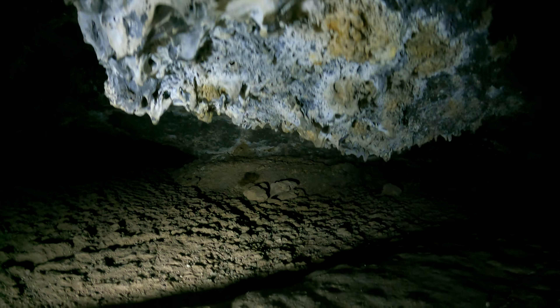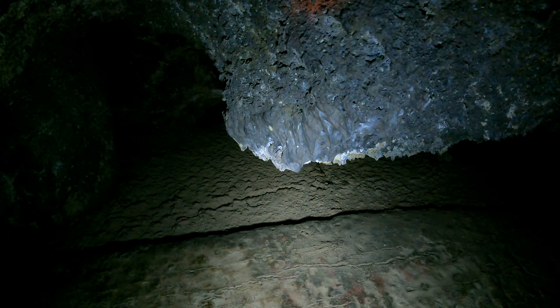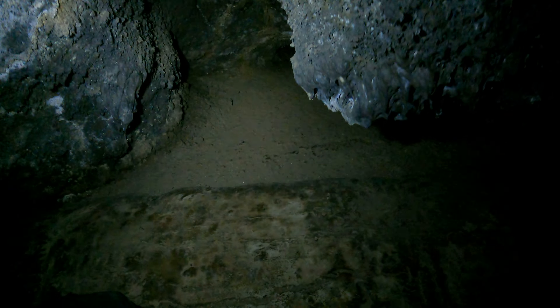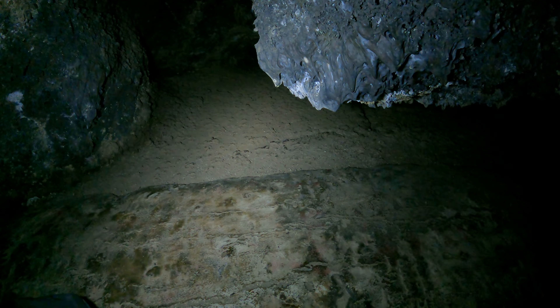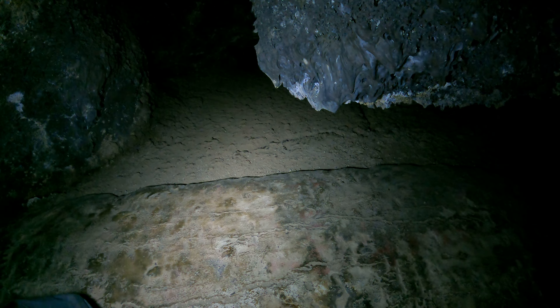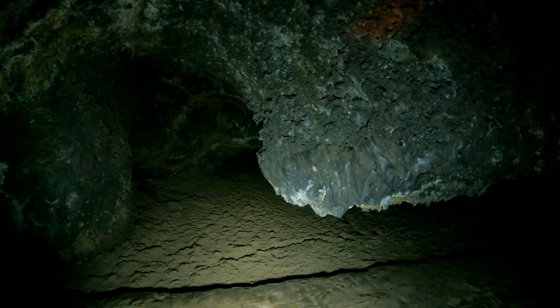I forgot to show this in the video — look at how the floor is smooth and then rough, smooth and then rough. So this is your first clue: there were two flows. The older flow cooled faster so it's rougher, and then the newer flow cooled slower so it came out smoother. Of course both are getting worn down from people crawling through, but there's still obviously a difference.